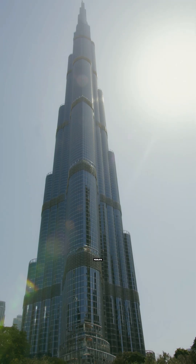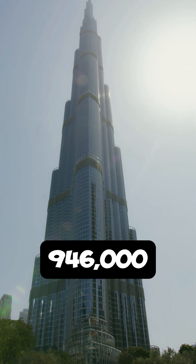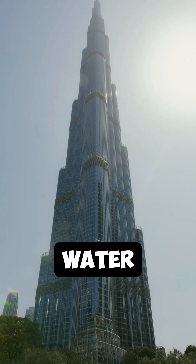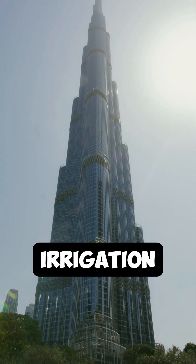Fact number four. The Burj Khalifa uses an incredible 946,000 liters of water per day. However, this water is recycled and used for irrigation and landscaping.